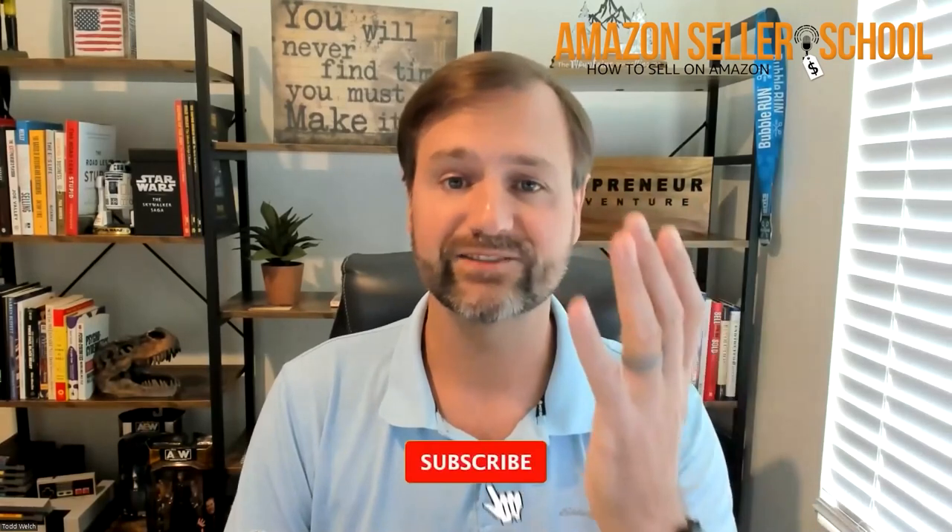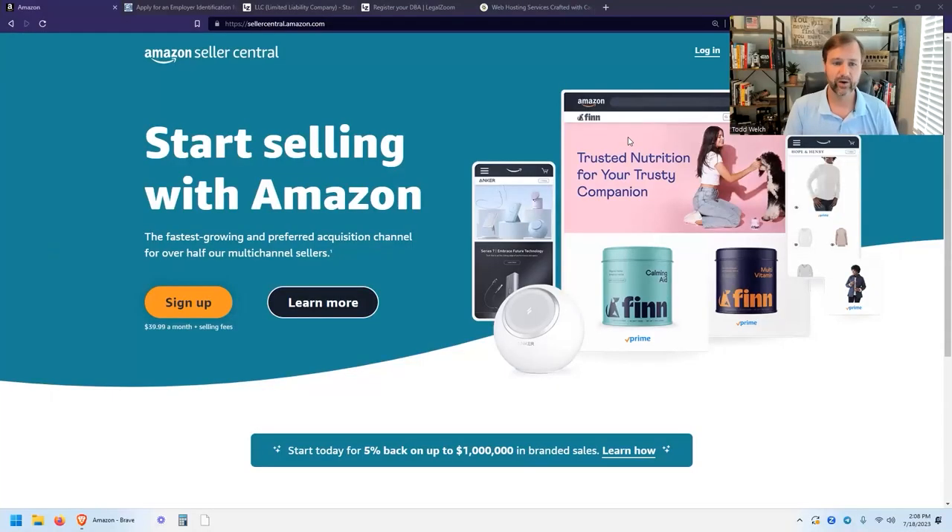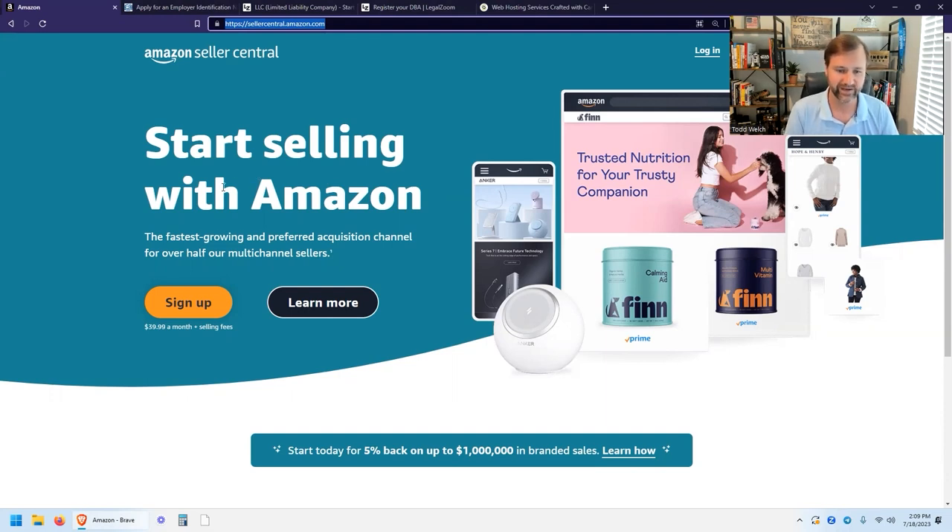Let's go ahead and flip my screen around and take a look at opening your Amazon Seller Central account. Go to sellercentral.amazon.com and you'll get a website that looks similar to this one — Start Selling with Amazon. You've got a couple of different options: sign up or learn more. If you want to sign up and pay the $39.99 a month for a professional selling account, I recommend you take that approach assuming you can spend the $40 a month.